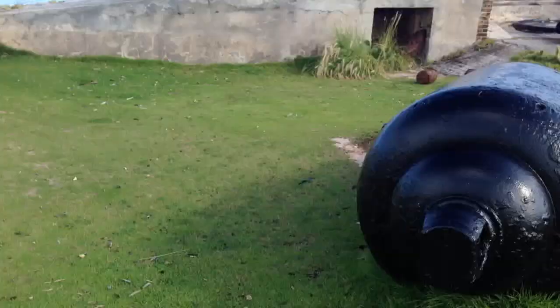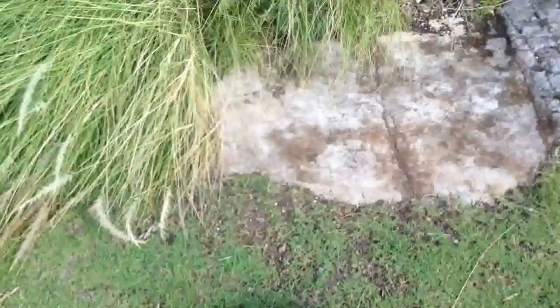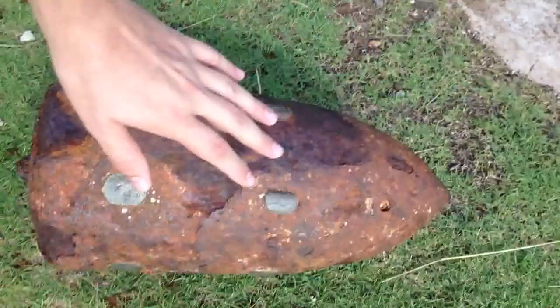Check these out — some of the shells are still here too. We went on a pirate excursion yesterday with one of those glass-bottom boats. Look at these shells, man. Let me put my hand on it so you can get an idea. And this one's even bigger than that one. That would definitely put a hole in a ship.